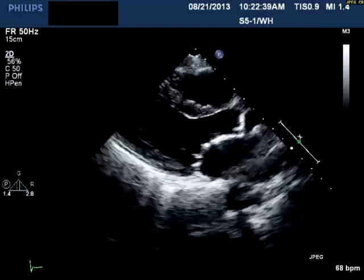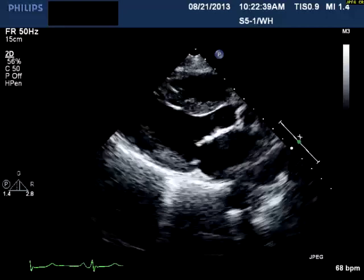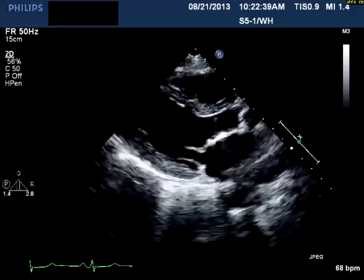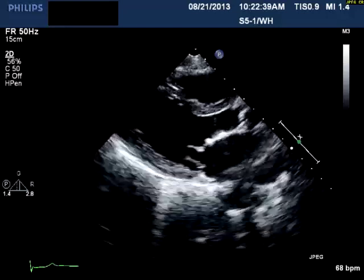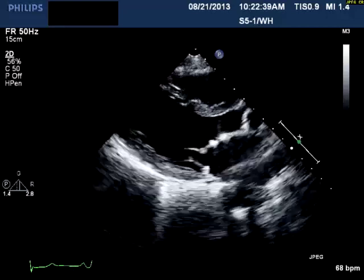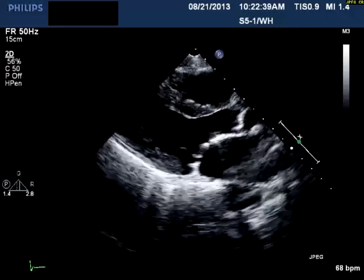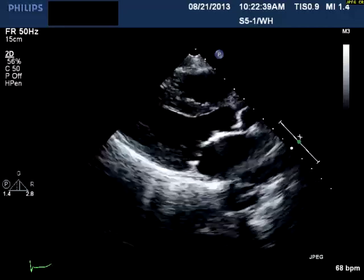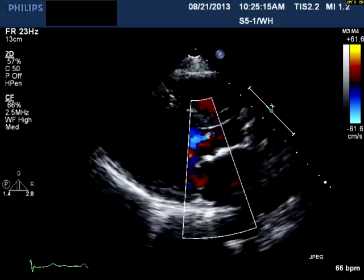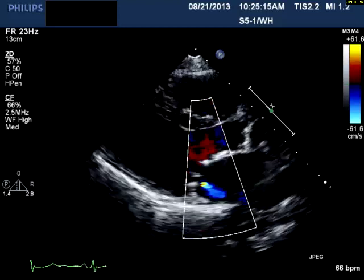The image you see here is a parasternal long axis window. The left ventricular function, I think you'll agree, is very good. The right ventricle in this view appears to be normal. You can see that there is some thickening of both the mitral and the aortic valve. When color is placed on it, you can see that there is some mitral regurgitation and an eccentric aortic insufficiency jet.